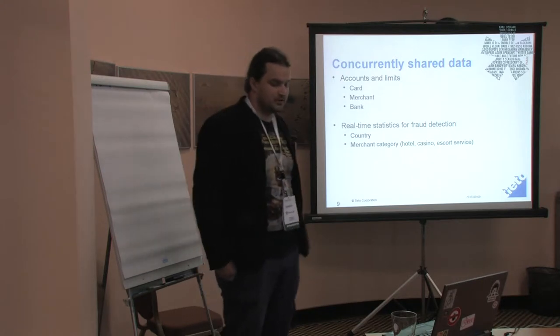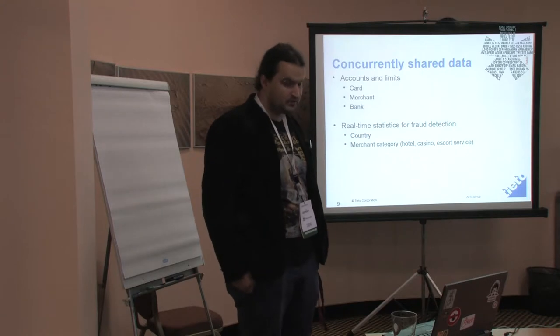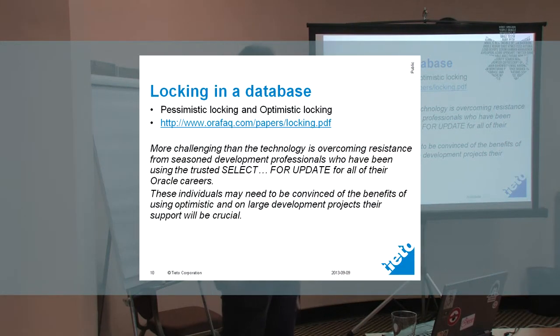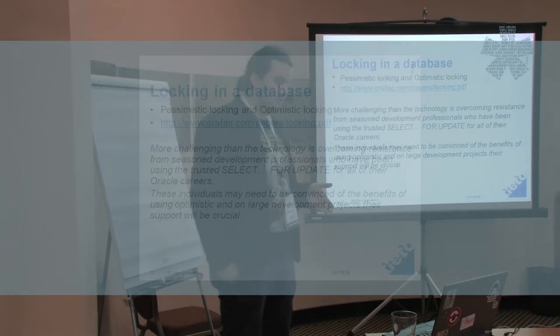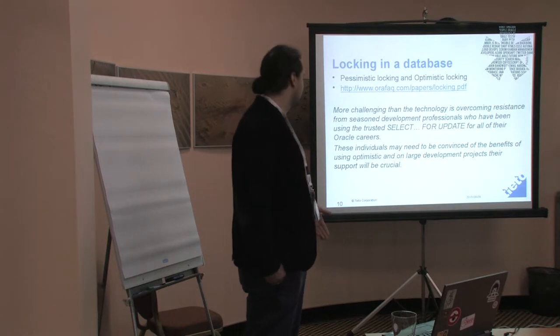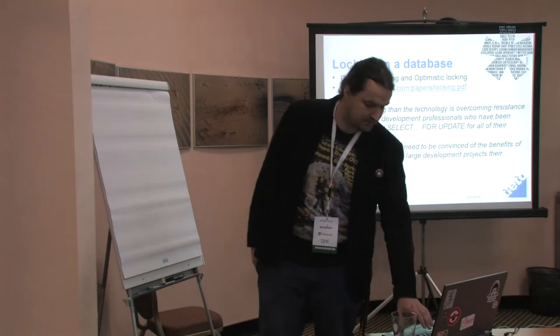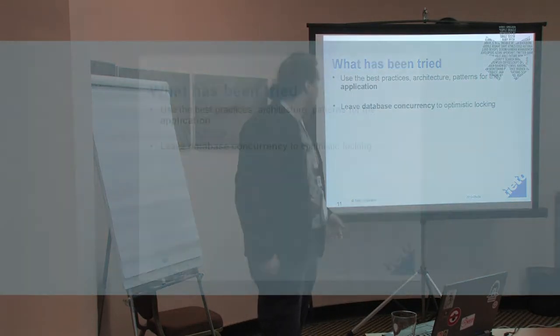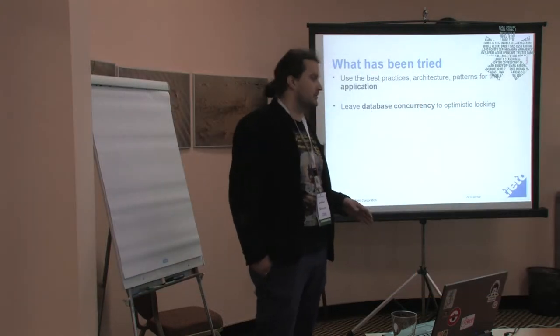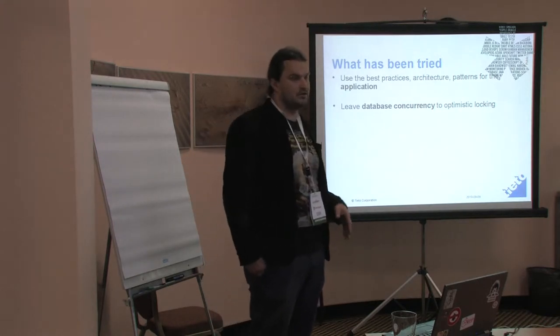We have all this data and we have to ensure it is consistent all the time. The obvious way is using locking. If you Google for locking in a database, you will find articles about pessimistic and optimistic locking. This gives you the impression that all the cool guys use optimistic locking and pessimistic locking is for losers. We were treating the database like a black box before. So we built a new system, did everything we knew — best practices, different design patterns for the application part — and we left database concurrency in the hands of optimistic locking.